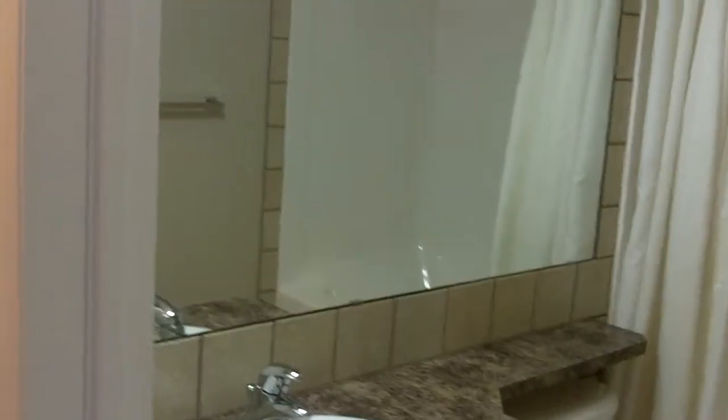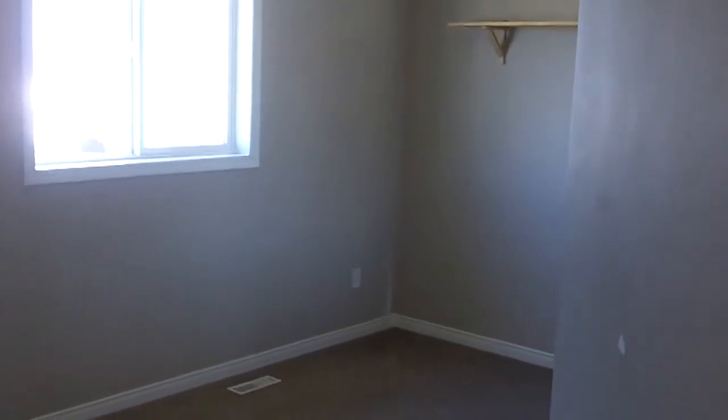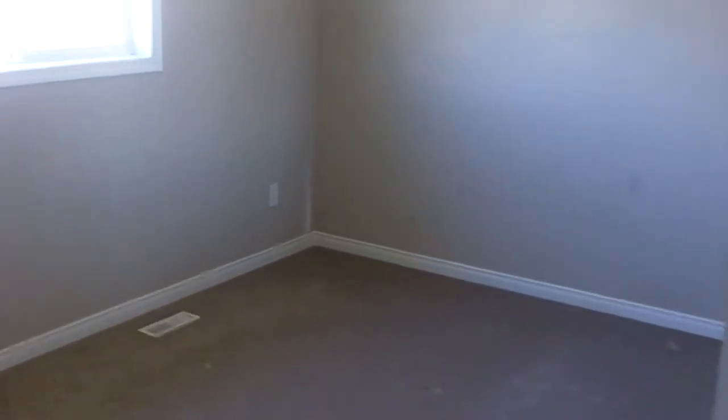And a soaker tub. Out of there. Main bathroom. One of the bedrooms, and the other — or third — bedroom, all good sizes.